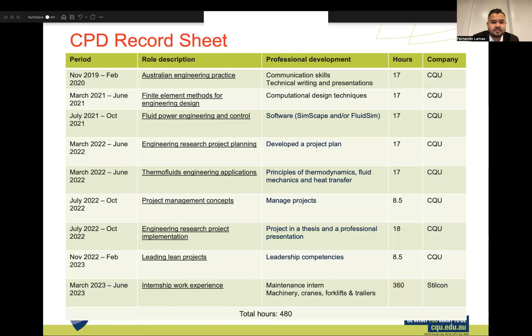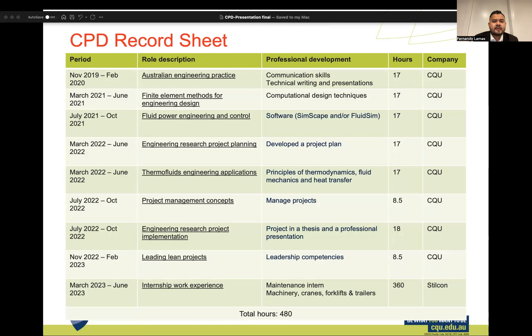This is my CPD record sheet. As we can see, I have listed all the units I have taken in my Master's, and at the end, the internship. In total, we can see 480 hours.